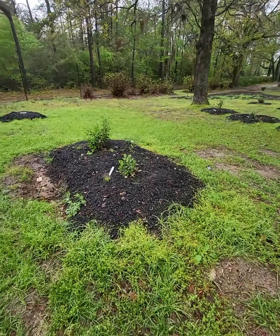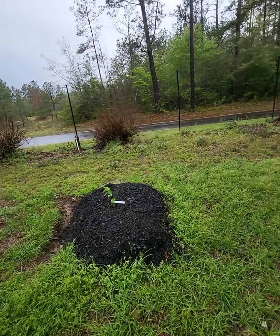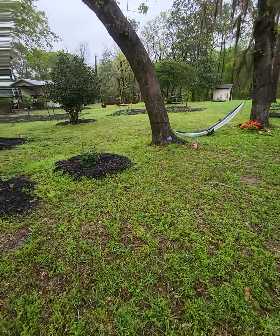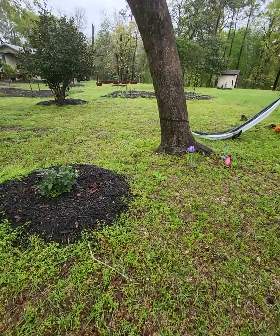Pineapple guava is looking good, growing very fast. And there's the other mulberry — all the mulberries worked out except for that one red mulberry. I ordered a replacement.